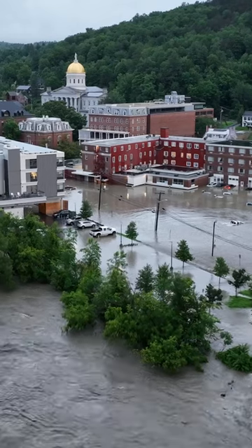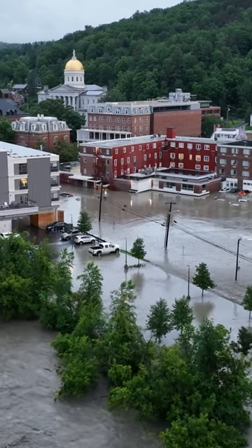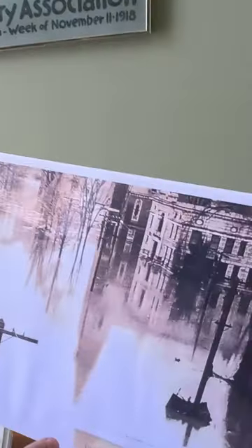I have footage from the other day where I can see the water up to halfway up our basement windows, but you can see in this photo that it well surpassed that. And this is actually, I believe, after the water started to recede, because you can see right there the high water line.